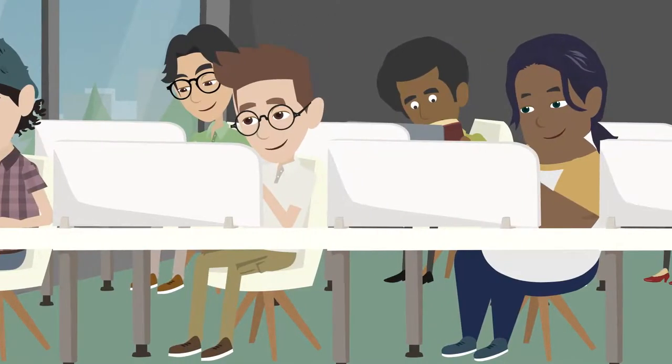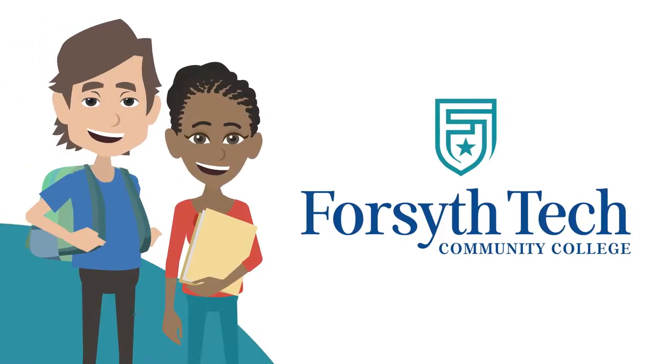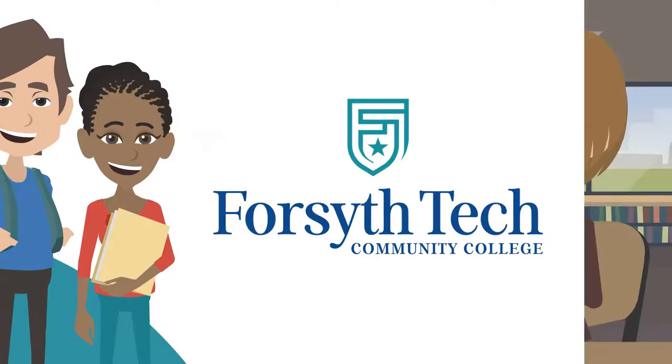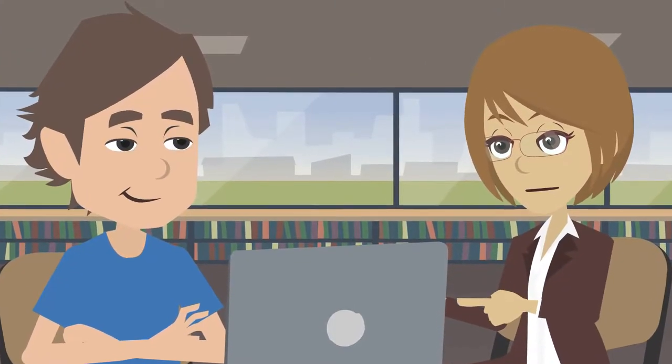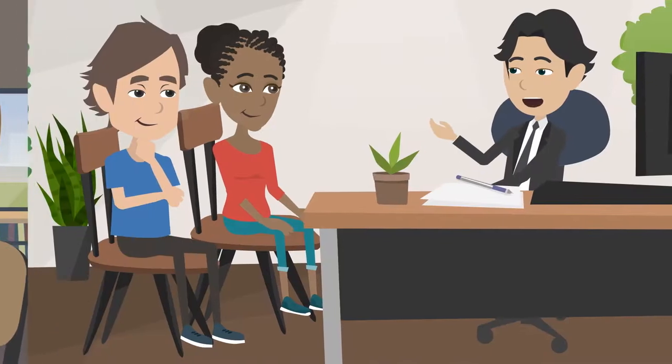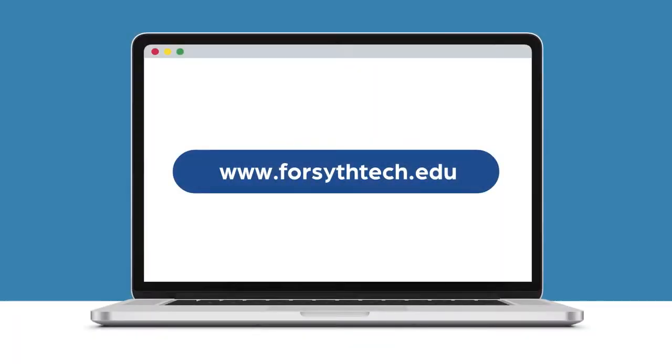We understand that sometimes life happens and classes are hard. Forsyth Tech offers support for any of our students that need it. We have free tutoring services, counseling, and a variety of support options through our Forsyth Tech Cares Office and Student Success Center. You can find more about these resources on our website, ForsythTech.edu.